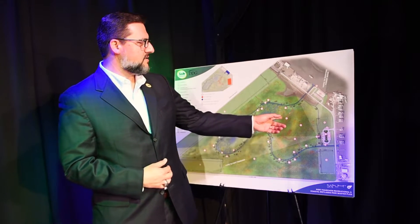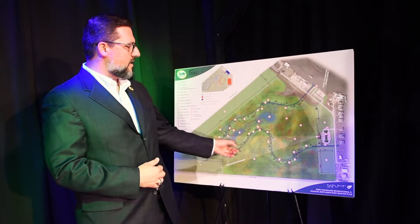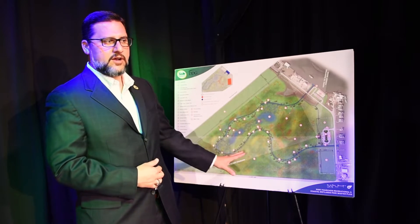What you see here is a tidal creek that's going to go through the entire marsh area. This is a 90-acre area.